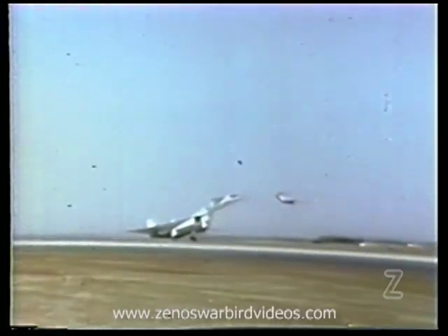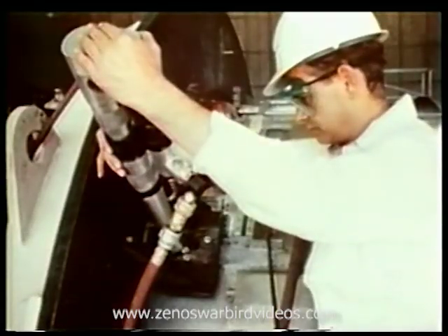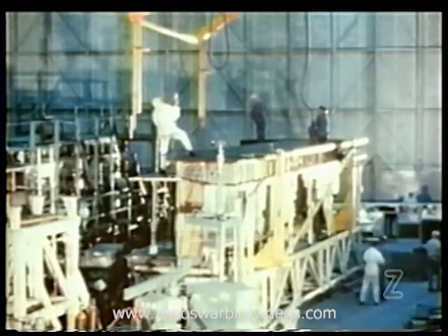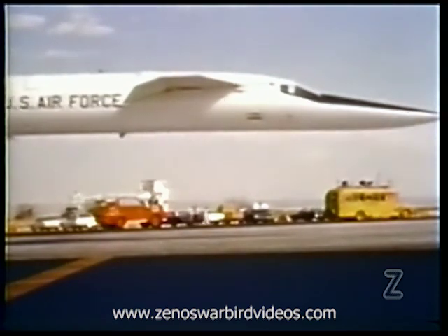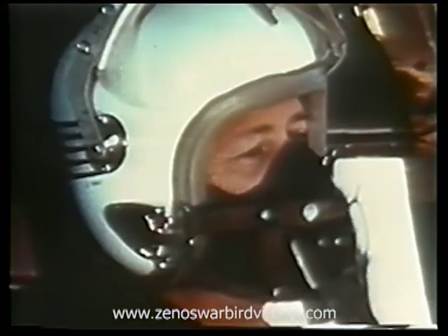Building the first XB-70A had been a challenging job. New fabrication and assembly techniques, revolutionary electrical and hydraulic power systems, and advanced instrumentation all had to be developed. Above all, the mission required a totally new aerodynamic design — a design that may be the key to man's future conquest of his own atmosphere. With North American's Al White at the controls and Colonel Joe Cotton as co-pilot, the first liftoff occurred on September 21st, 1964.